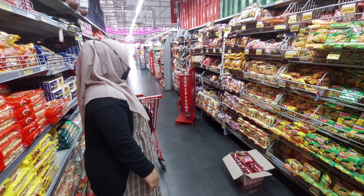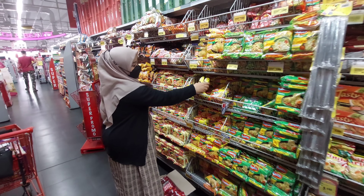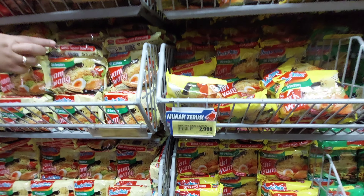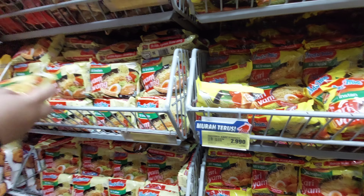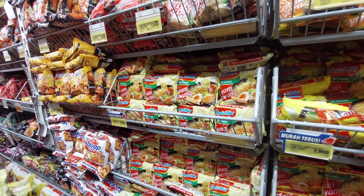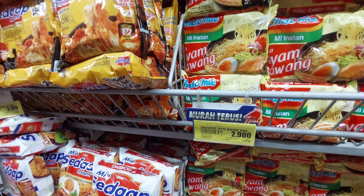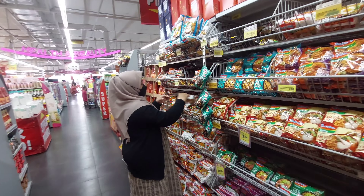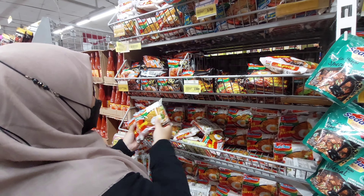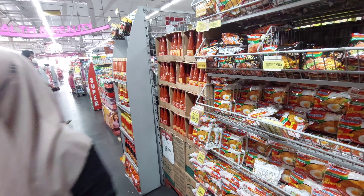Dan gak lupa beli mie instan juga. Yang pertama aku ambil Indomie kari ayam, harganya Rp2.990. Lalu aku ambil juga Indomie ayam bawang, harganya Rp2.900. Masing-masing aku ambil dua. Dan jangan lupa ambil yang gorengnya juga, karena ini kan mie sejuta umat, kayaknya gak afdol kalau belum ambil yang goreng. Aku ambil empat.